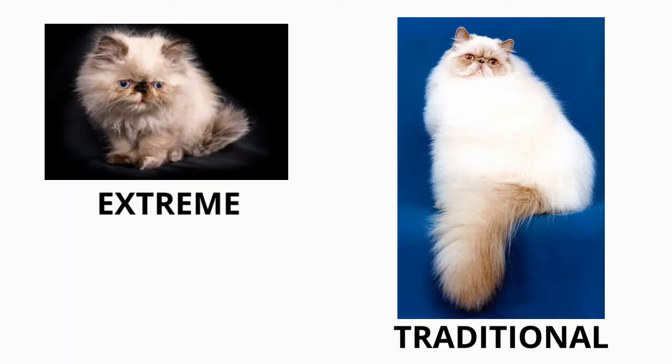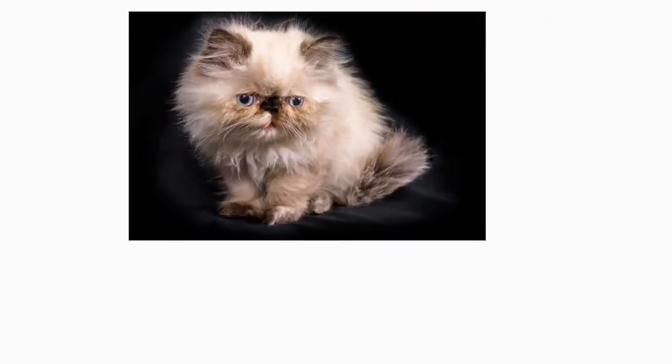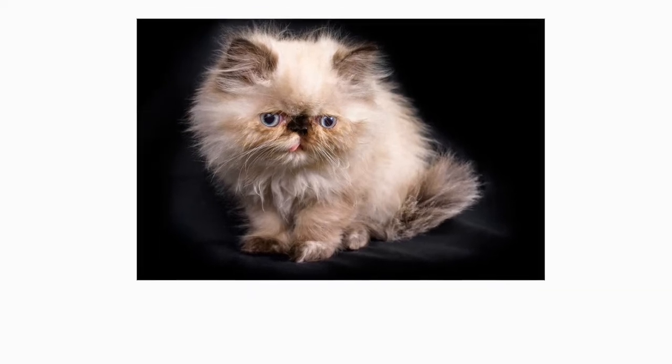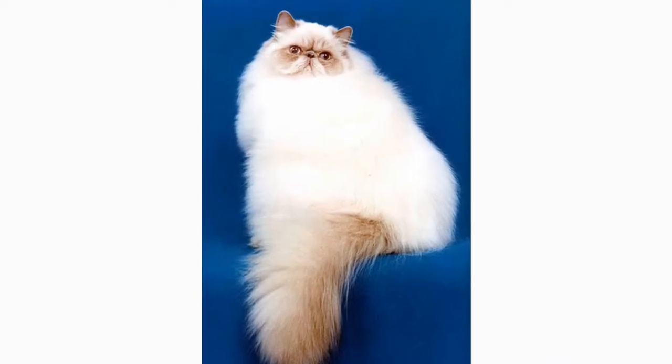Although the current show trend is toward a more extreme facial type, cats of this type are more prone to health problems and genetic disorders. Since then, pet owners are recommended by the TCA, also known as the Traditional Cat Association, to only adopt traditional, or doll-faced Himalayan cats.